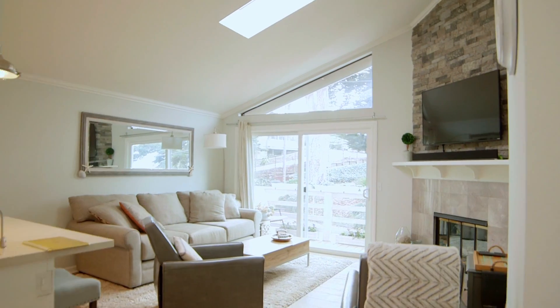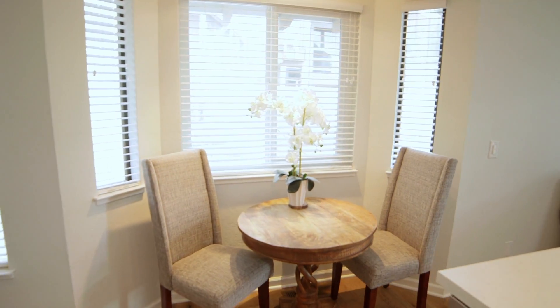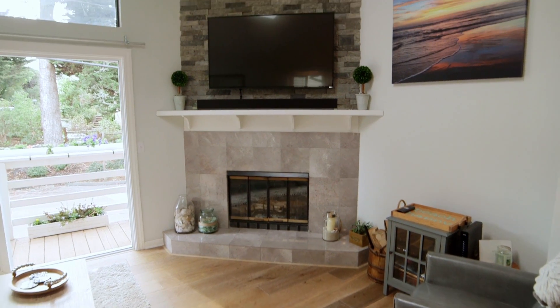This home has been completely remodeled with hardwood floors throughout, crown molding, and a beautiful marble fireplace. Let's go take a look.